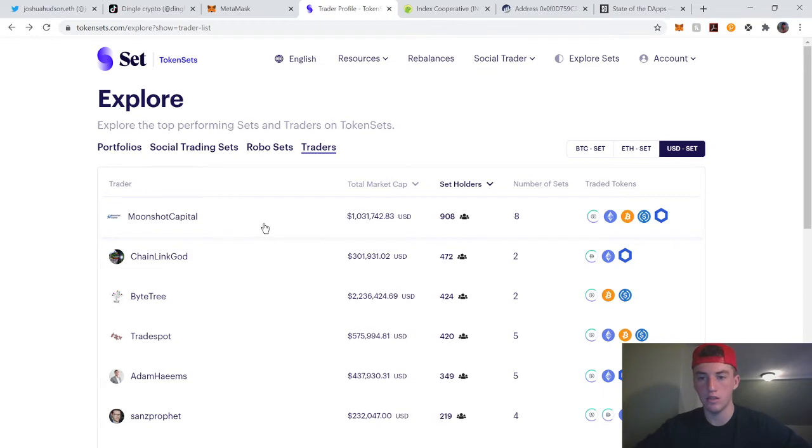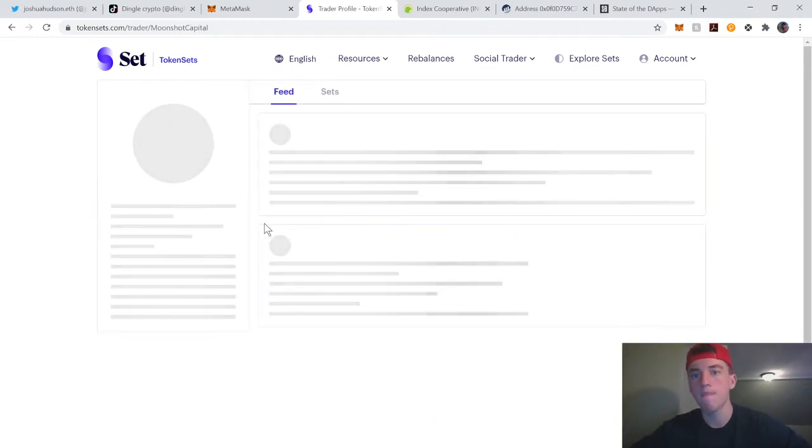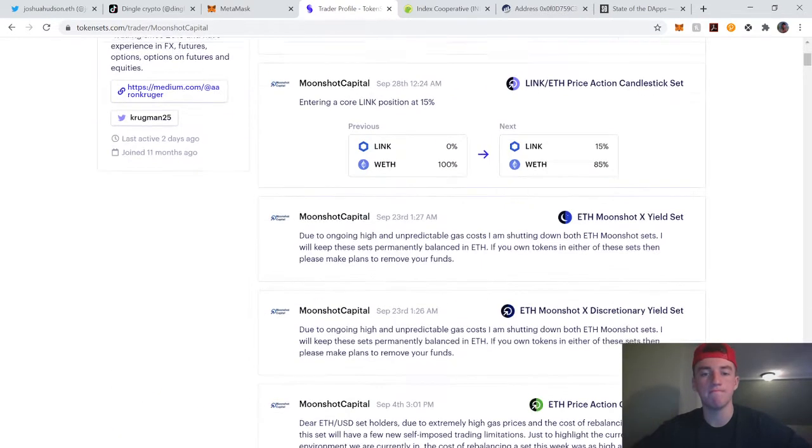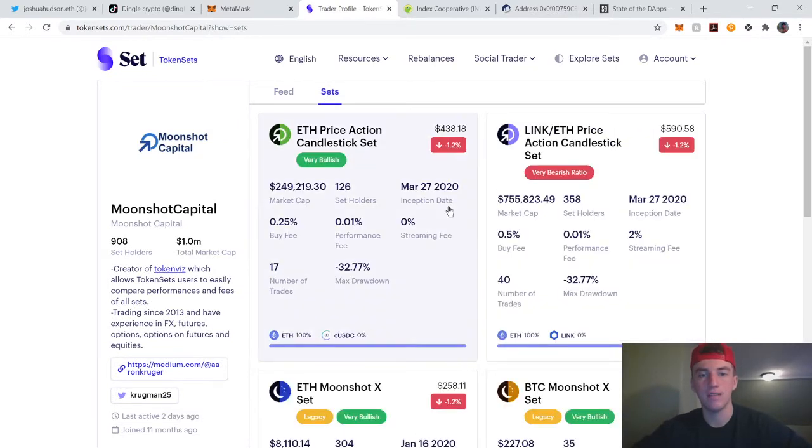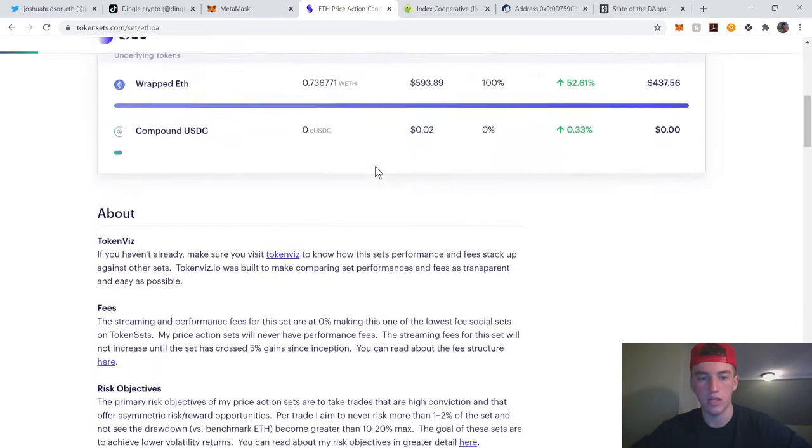Then there are Social Traders, which are individual traders that basically manage your money in a smart contract. As you can see, this is Moonshot Capital — this was the best, the most market cap token. Let's go ahead and look at ETH Price Action.